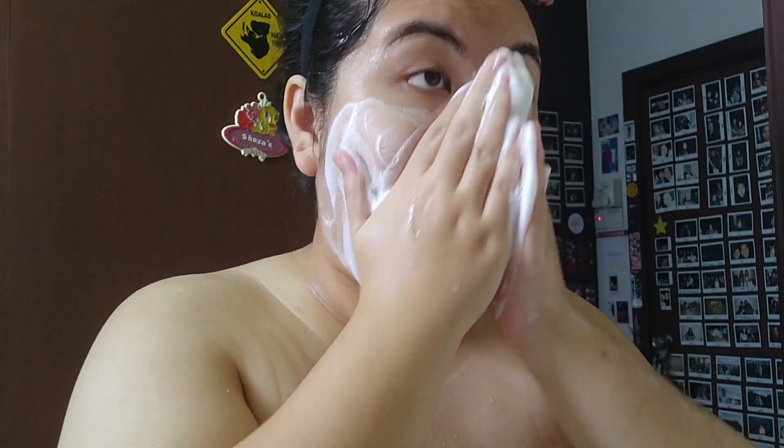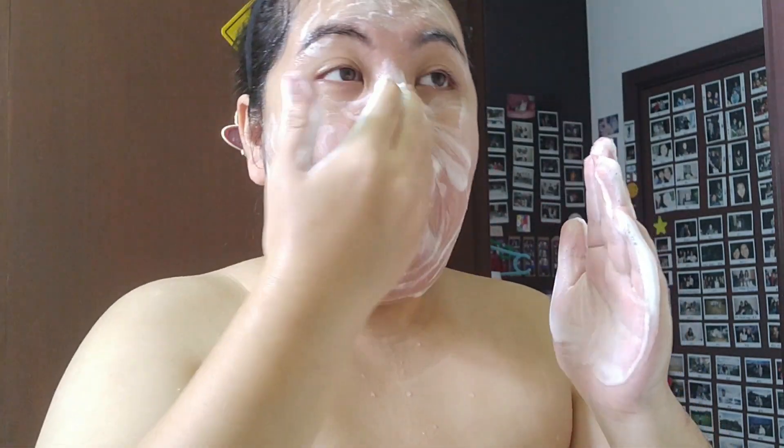The foaming wash comes out like this — I just use two squirts. That's it from the bathroom: just the scrub and the facial wash. I hopped in the shower real quick and now I'm back, fully clothed. We've scrubbed and washed the face, so the next step is to tone and hydrate.